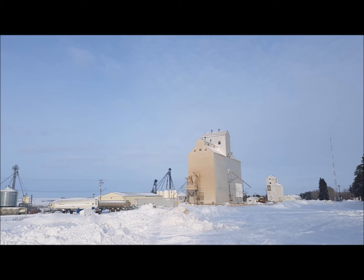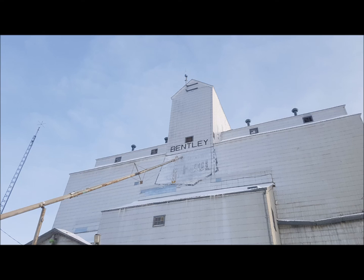I stopped by the elevator on my way out of town. This one was apparently built to replace a previous elevator which burnt down in 1976.